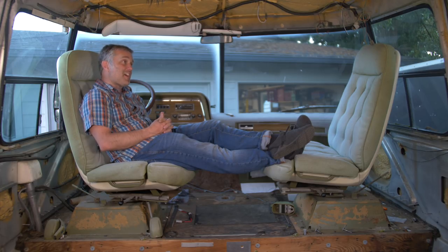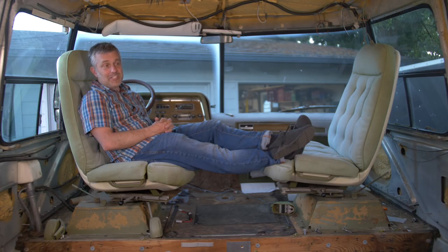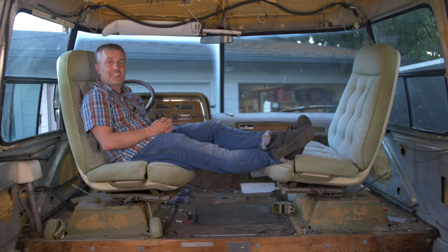Don't get discouraged. There's not a single day that I've ever regretted buying this, as much work as it is sitting in my driveway. My wife doesn't like it because it's still an eyesore, but she gets excited every time I make a little bit of progress. It's just a long-term project for me, and I think it's a fantastic hobby — better than playing cards or something else. With that, let's jump into the work.